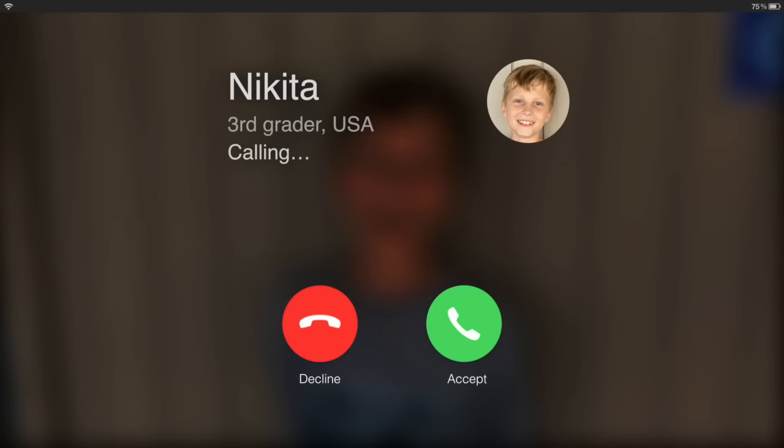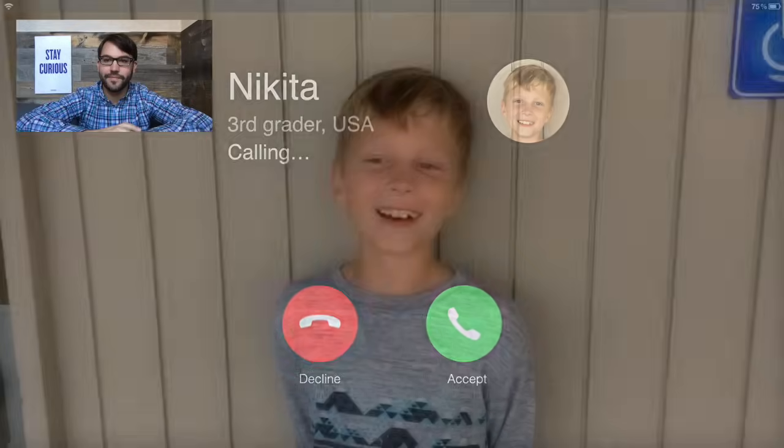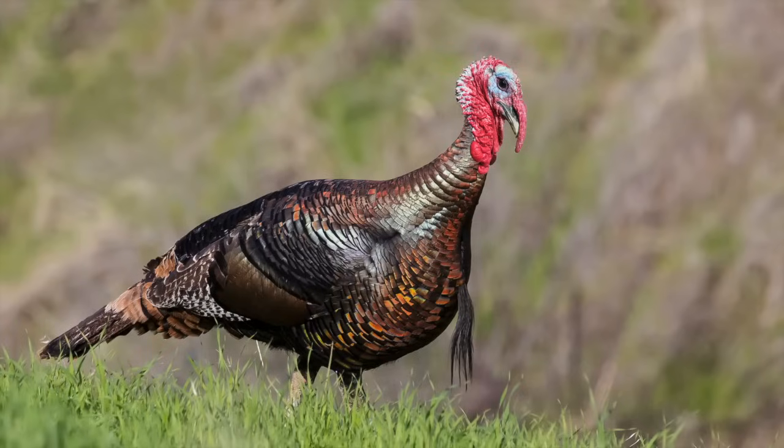Someone named Nikita has a question about turkeys. Let's give him a call now. Hi, Doug. Hi, Nikita. I have a question for you. What's that red thing on a turkey? That's a great question. Here's an actual turkey seen in the wild. You can see all that weird looking red stuff on its head. Let's get a closer look.